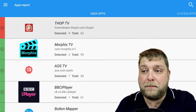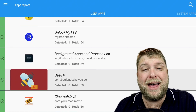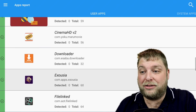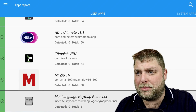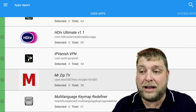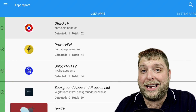Not all third-party apps detect anything - you've got BTV, Cinema HD, Exousia, HDTV Ultimate, Mr. Zip - you can see there's nothing detected inside of these. But just make sure you check and make sure it's got a tick next to it.